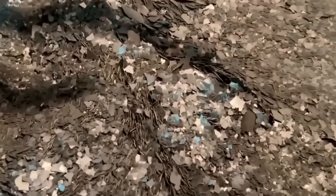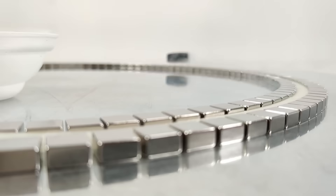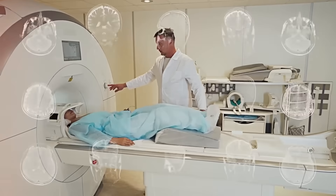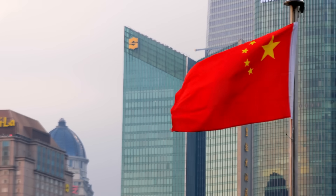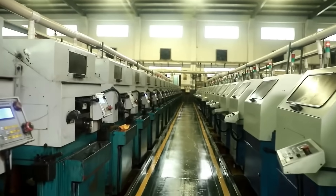The global magnet market is valued at over 40 billion dollars and is expected to grow exponentially due to its use in new technologies. But how are magnets made? To find out, let's travel to China, the world's largest magnet manufacturer, and visit one of its factories.